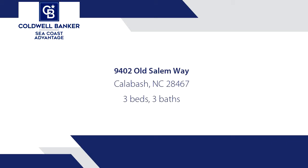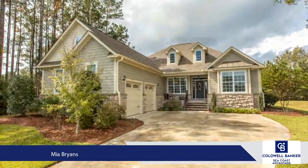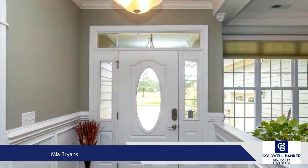If you are one who appreciates custom finishes and quality, then this one-owner home is what you've been waiting for. Nestled in the gated community of Crow Creek, this home boasts premier craftsmanship.